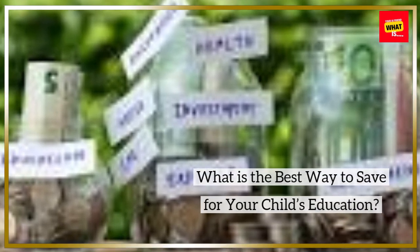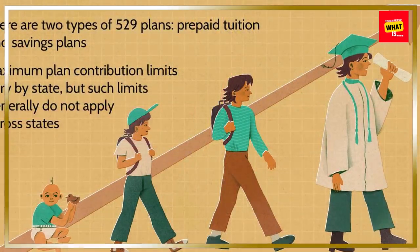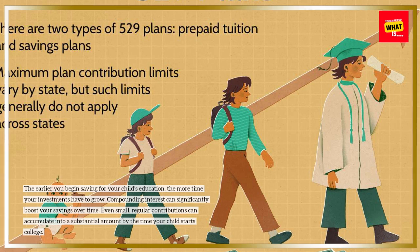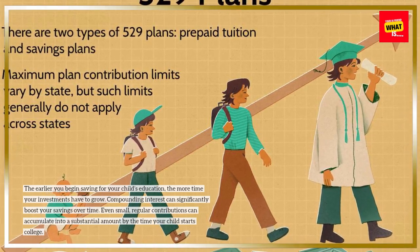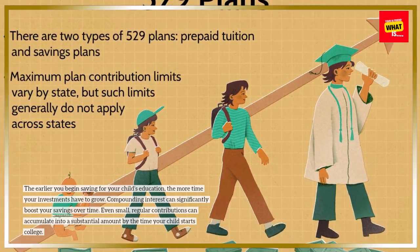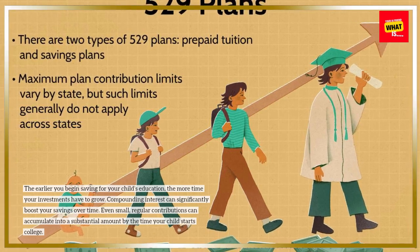What is the best way to save for your child's education? Start early. The earlier you begin saving for your child's education, the more time your investments have to grow. Compounding interest can significantly boost your savings over time. Even small, regular contributions can accumulate into a substantial amount by the time your child starts college.